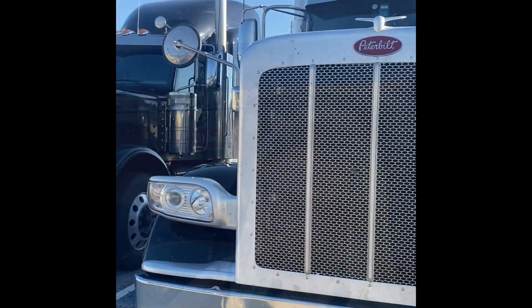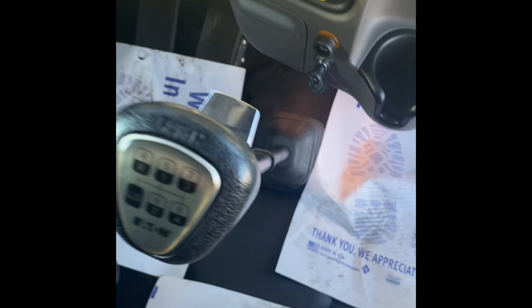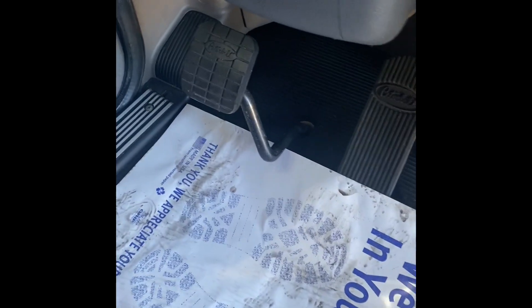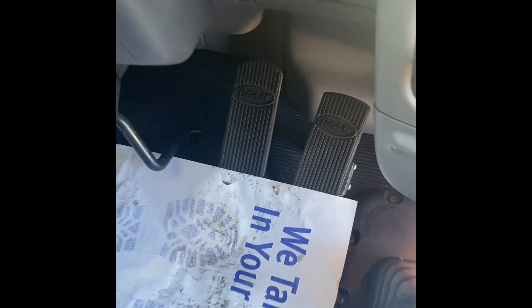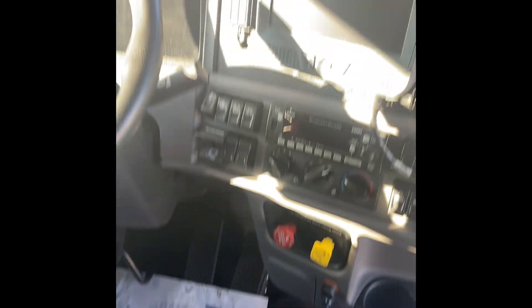Ever think that you would see the day when I couldn't find someone to take one of our beautiful 389s? Oh, oh, oh, look! It's got three pedals, fellas and girls! There you go. You want it. Come and get it.